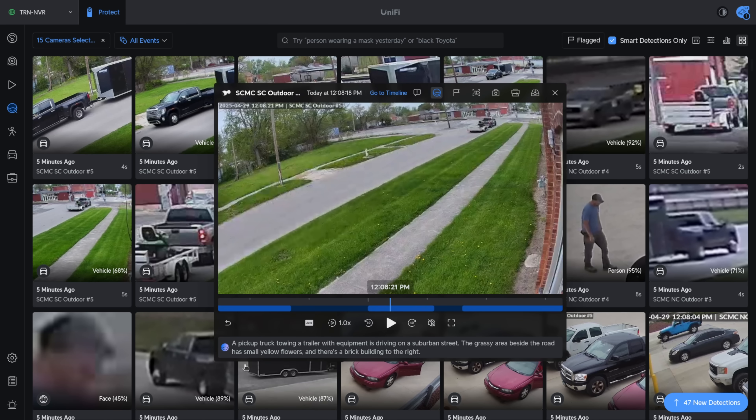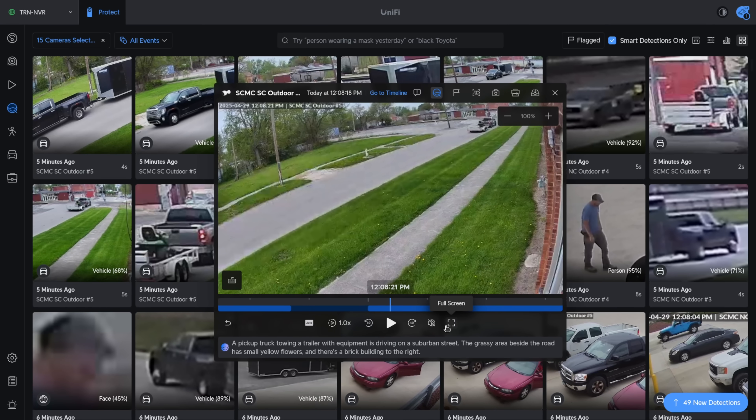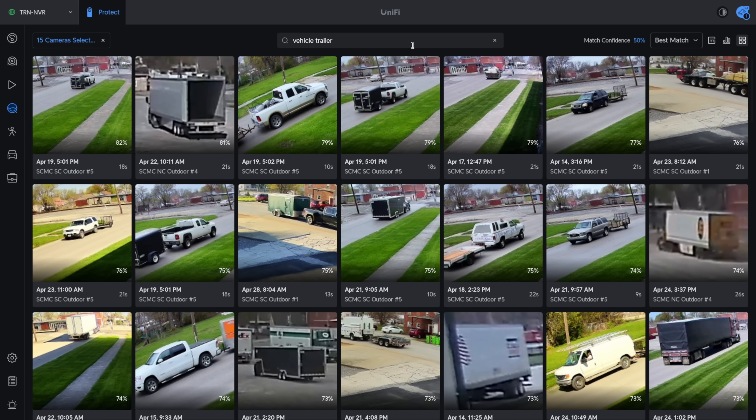If we click on one of these, we can see the summary at the bottom: 'A pickup truck towing a trailer with equipment that is driving on a suburban street. The grassy area beside the road has small yellow flowers and there's a brick building to the right.' What this is doing is building a lot of extra metadata so you don't have to scrub through footage when you're looking for something. Similarly, I can search 'vehicle trailer' and it's going to find any vehicle with a trailer.